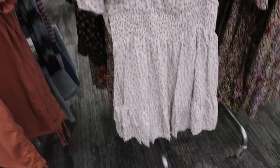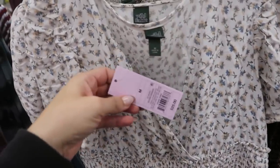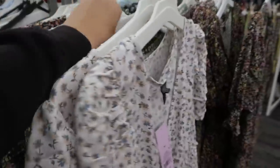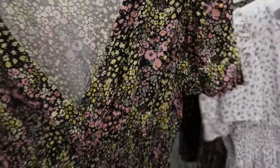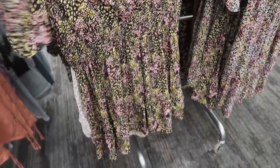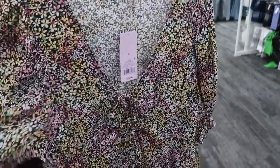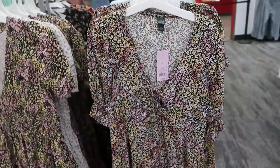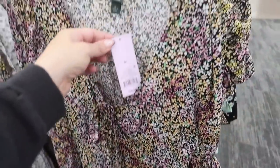These dresses from Wild Fable also look new — $25. There's a little shoulder detailing, a smocked waist, and a tier at the bottom. This color is so pretty, and I think we might have seen the black one before. They also have a similar print with a little elastic and ruffle on the sleeve and little tie detailing, also $25.